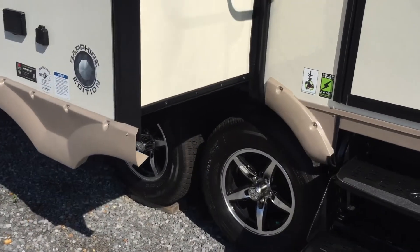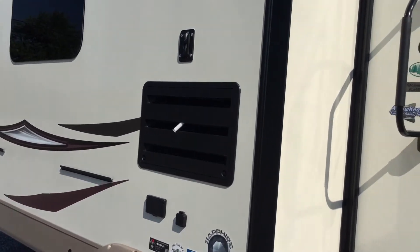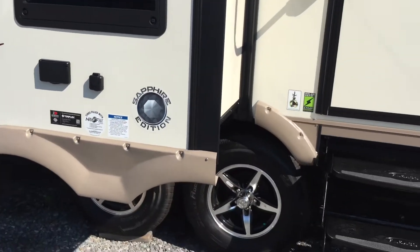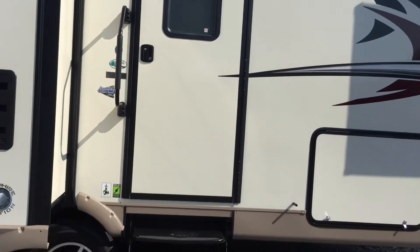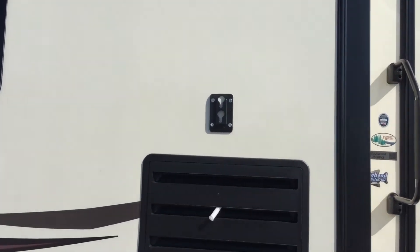Going outside: because it's a Signature Ultralight, this unit has the Sapphire Package — aluminum wheels and oyster-colored fiberglass, a tan color on the outside. There are a lot of exterior features: a big awning that covers all the way down. There's also storage here — I'll show you that in a second.